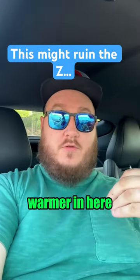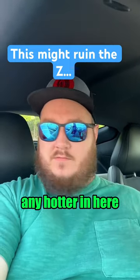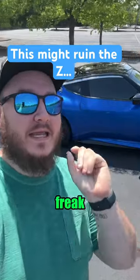I'm talking 15, 20 degrees warmer in here. It's already 82 degrees outside. It doesn't need to be any hotter in here. Y'all know I am a function over form freak, but...